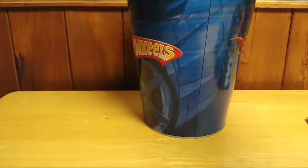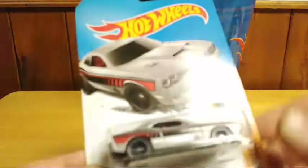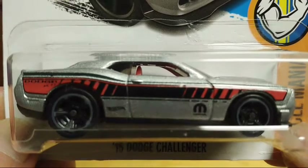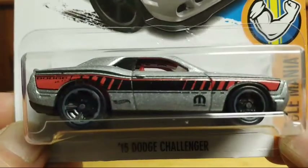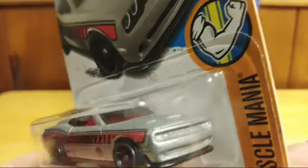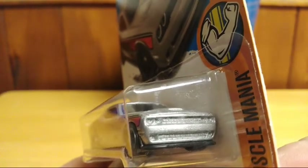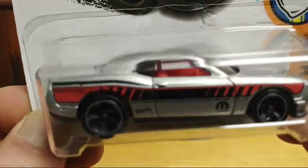The next one is from the Muscle Mania series — it's a 2015 Dodge Challenger. I love Challengers and the way they look. It has a nice design on the side that really stands out. The only thing is it would have been cooler to have a little bit more detail to the front, but it still has a nice look, with a red interior.